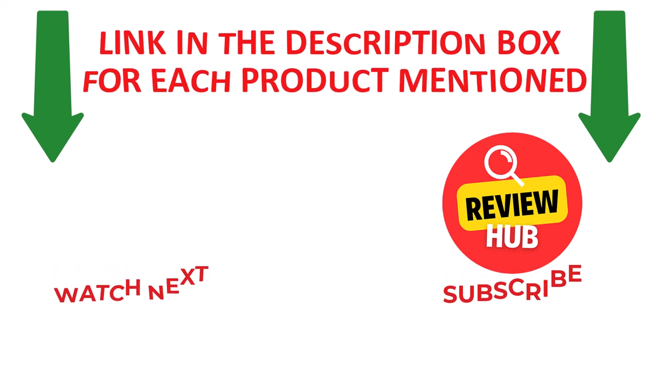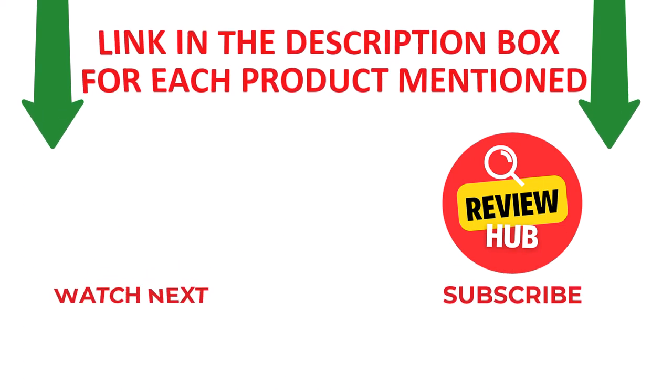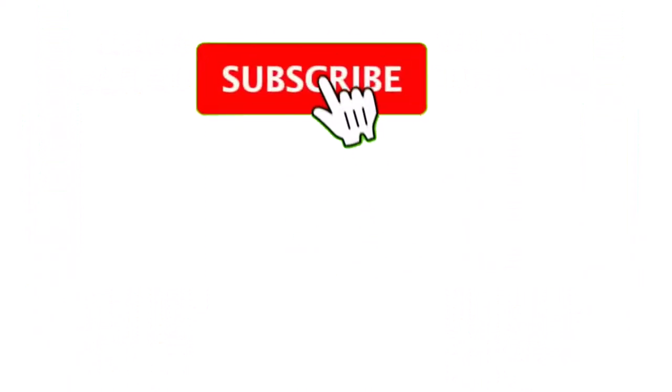Like and share this video with your friends and family. Stay updated with our new reviews as it will make your life much easier. Don't forget to subscribe to the channel to get new videos and information. Thank you.